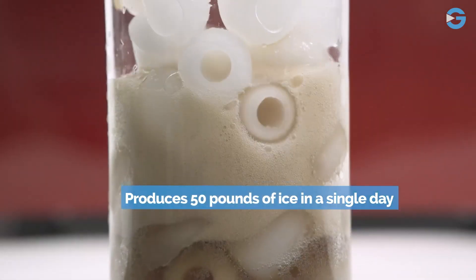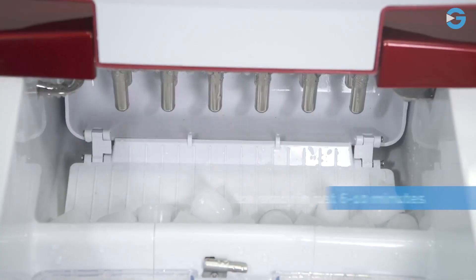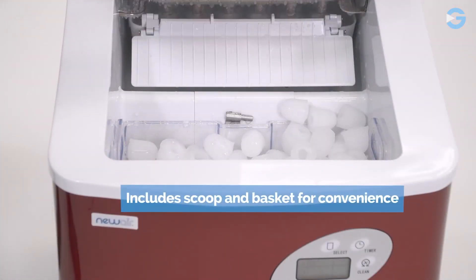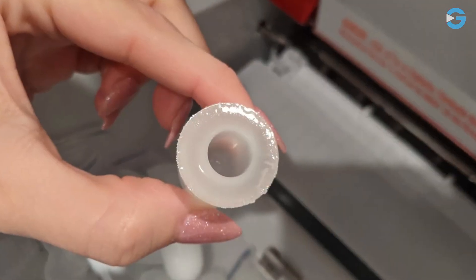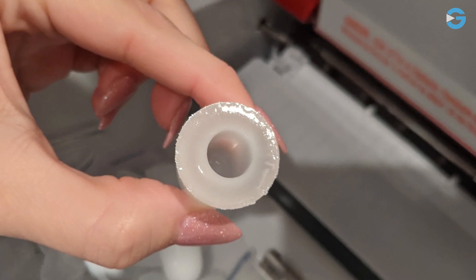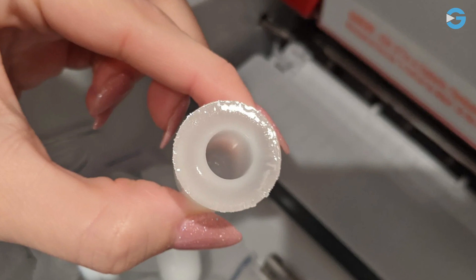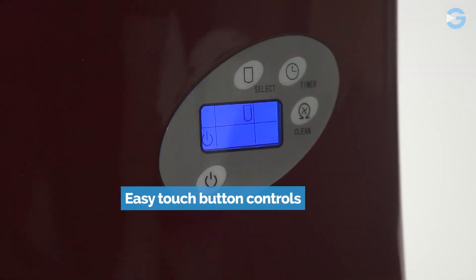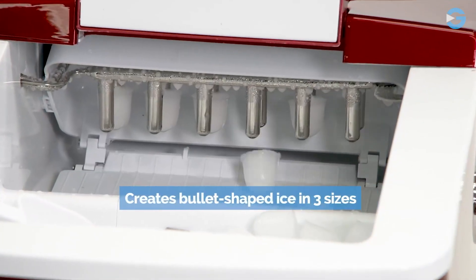You can choose from three different sizes of ice — small, medium, and large — so you can choose the perfect size for your beverage. The LED controls are simple to read, and all you have to do is add water, select an ice size, and press start, and you'll have your first batch of ice in minutes. Whether you're making iced coffee, cocktails, or filling up a cooler, you can easily customize the size of your ice.